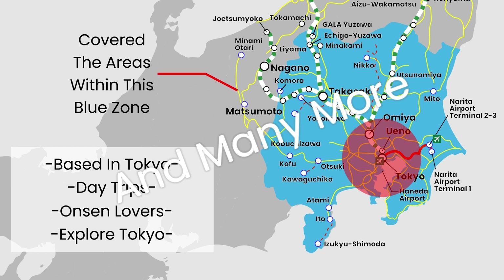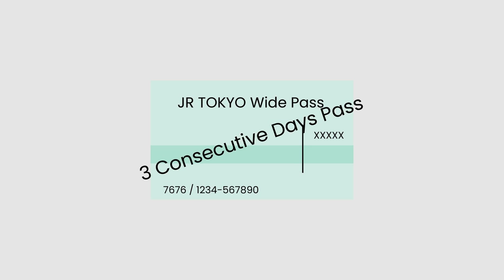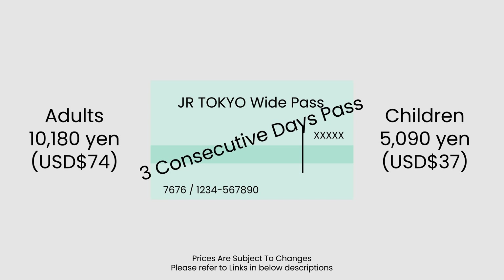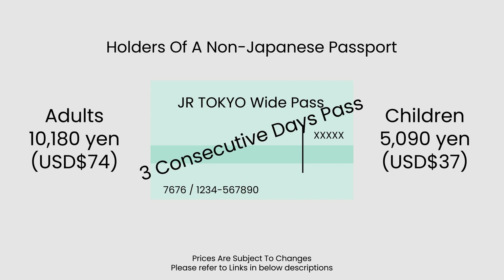Is it worth it? This is a three consecutive-day pass. The cost for adults is 10,180 yen (about 74 US dollars) and for children is 5,090 yen (about 37 US dollars). It is only available for purchase by holders of a non-Japanese passport, though foreigners living in Japan can also purchase it.